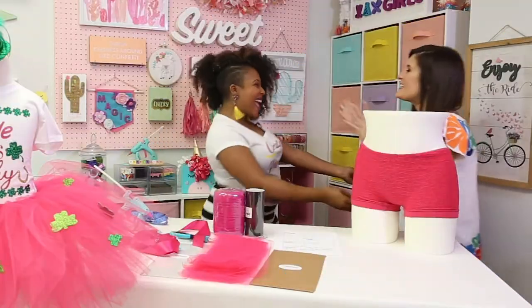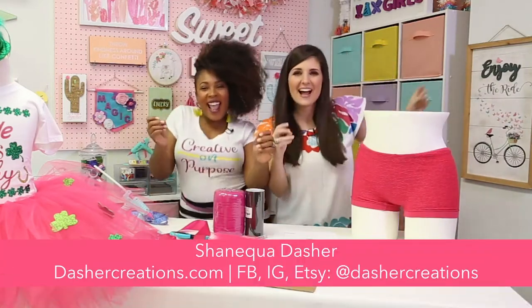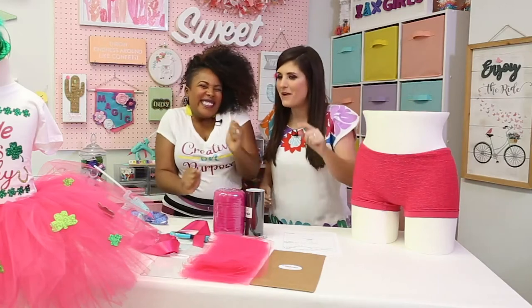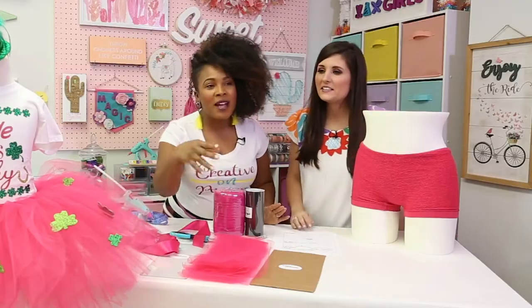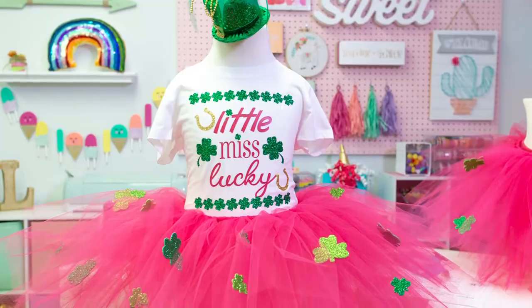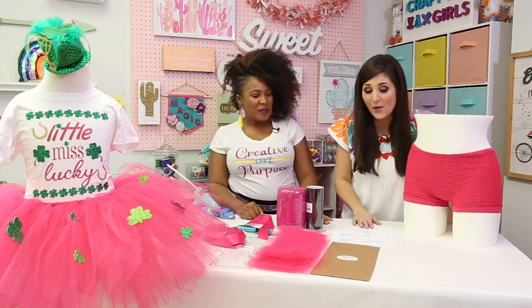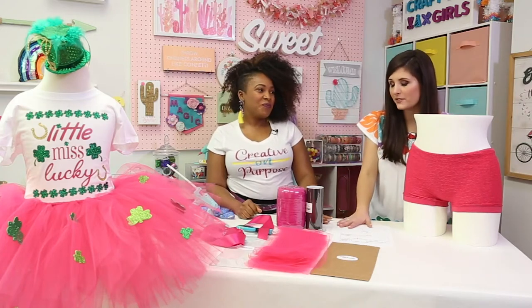Everything that's happening here is really cute — I wish it was in my size! What are we making today? We're making this adorable St. Patrick's Day tutu. St. Patrick's Day is around the corner, so why not have a cute little tutu for your little one? My little one loves tutus. Or you could make matching ones for yourself too. You've got a fun system which goes along with your business — so how are we getting started?